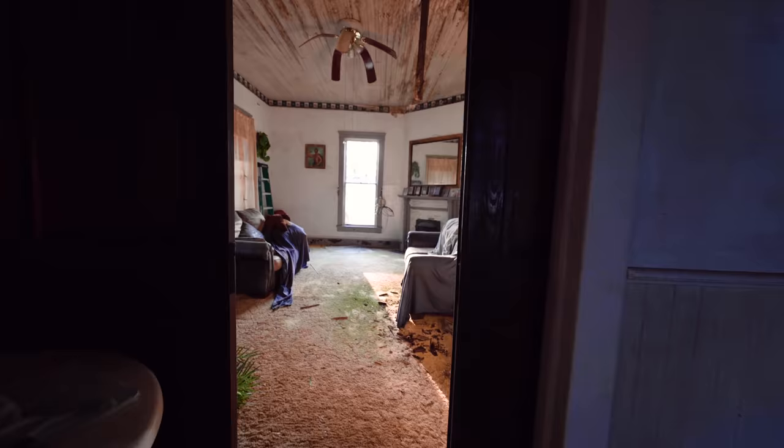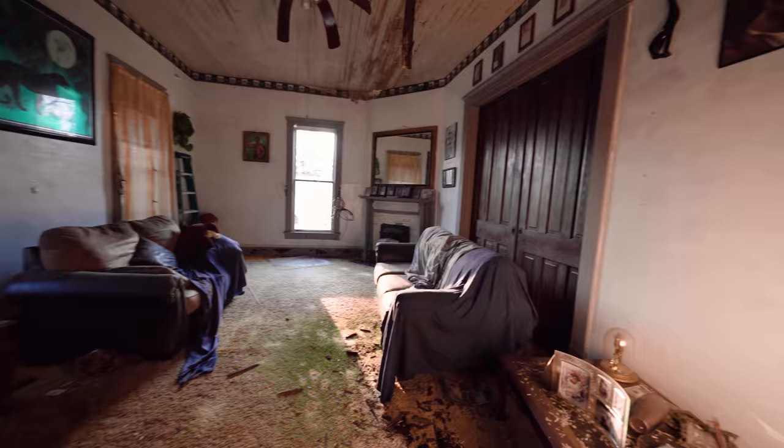I'm pretty sure we've seen all of this house now. I'm about ready to wrap this one up and get out of here. Thank you guys so much for watching this video — I'm glad I was able to get in here and document it before it collapsed in on itself. If you guys enjoyed this video, like and subscribe, let me know what you thought in the comments below. And until next time, stay off the beaten path. Thank you.